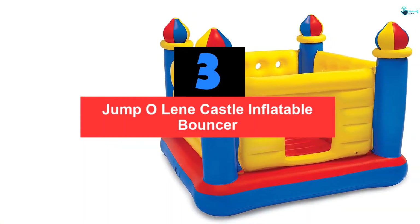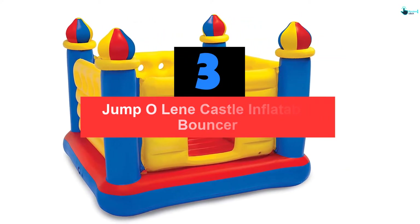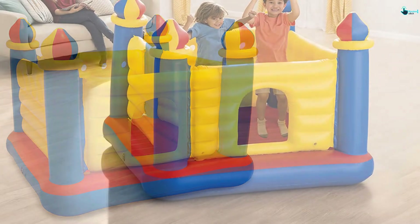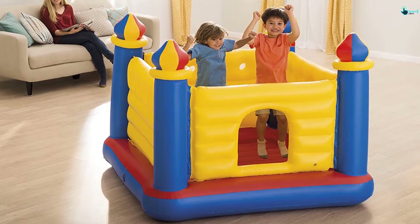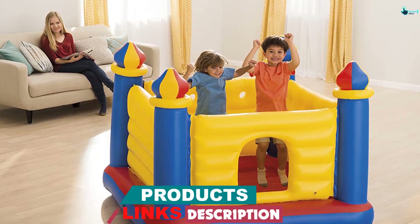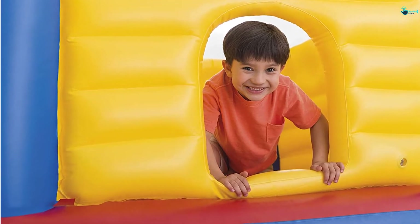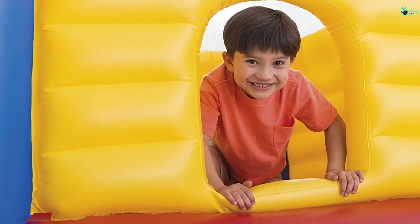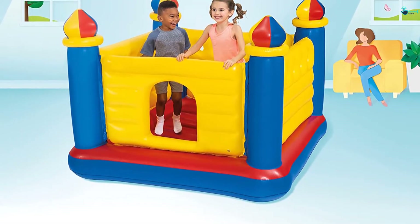At number 3, we have the Jump-O-Lene Castle Inflatable Bouncer. Intex has come up with the best inflatable bounce house ideal for 3 to 6 year olds. It has a soft inflatable floor to prevent scratches to the little ones. The material is smooth but withstands excessive jumping. This inflatable shelter comes with high walls that guarantee a secure bouncing platform, so the children can keep themselves busy during a birthday party or outdoor events. This accessory has a castle shape to bring out that royal feel to your backyard, with 4 turrets that help improve the children's imaginations. They can come up with creative play games while enjoying an exciting playtime.